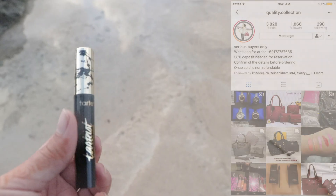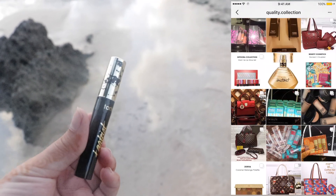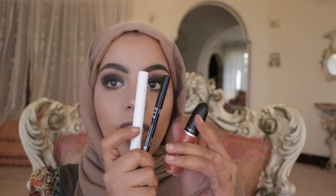I'll be using my Zoeva 106 powder brush. Now I'm going in with the Tartis Lash Paint mascara, and this one is from Quality Collection. You can collect your ordered items from her at TSS. Oh my god, this mascara is amazing — she orders her stuff from Malaysia so it takes about three weeks for your order and you need to put down a 1000 shilling deposit.